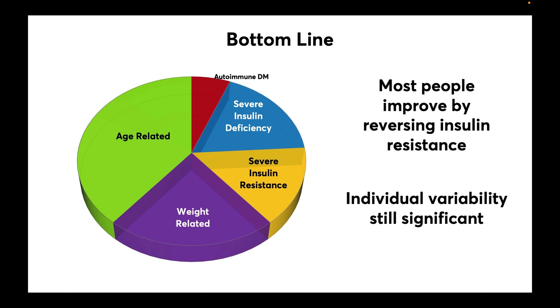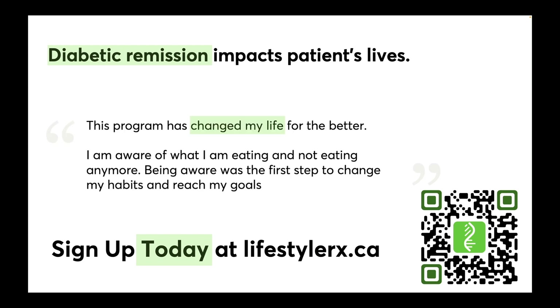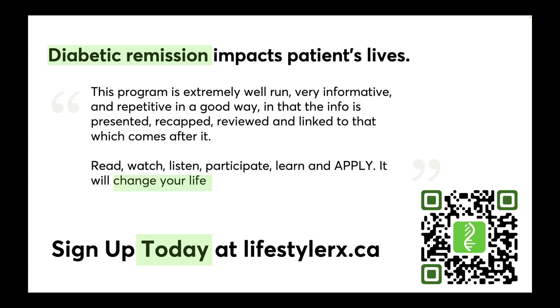The bottom line is that most people will improve by reversing insulin resistance, and individual variability is still significant even within these subtypes. But this offers us a glimpse at a personalized medicine approach for type 2 diabetes. LifestyleRx offers a 12-week online program to help you reverse type 2 diabetes. This program is free and covered by Provincial Health Care in BC, Alberta, and Ontario. Learn more and sign up today at LifestyleRx.ca.